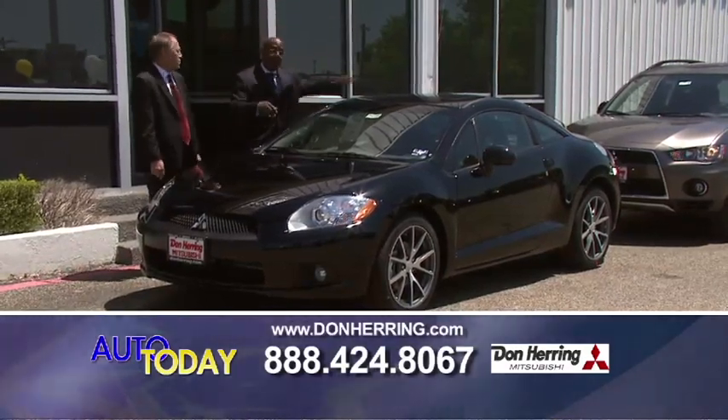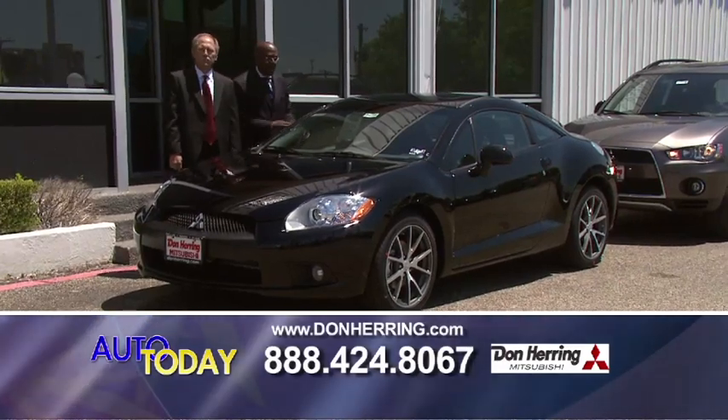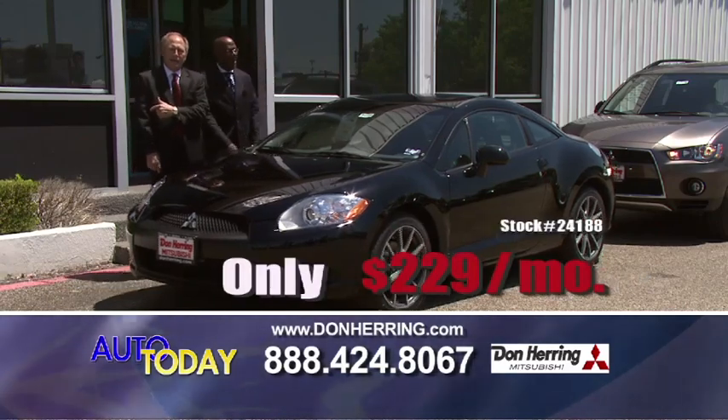2012 Eclipse. This one has the sunroof, the leather package, alloy wheels, and backup camera. This has it all, and we're going to make sure you don't pay any more than you have to. 229 a month.